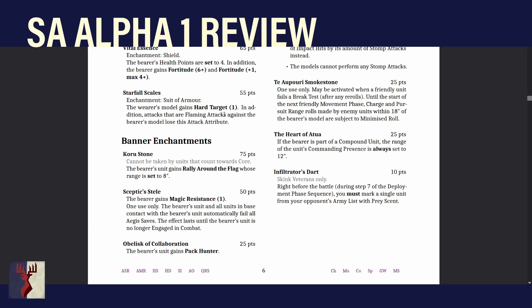Heart of Attua for 25 points: if the bearer is part of a compound unit, the range of the unit's Commanding Presence is always set to 12 inches. This just boosts Communal Bond's Commanding Presence from 8 to 12. On a big enough unit that's a pretty large bubble. So if you're going for a big unit with Coruscone or Skeptic Scale, give this to your Tegu character going in with your big block of Tegu Guards and a Thyroscutis, and your Commanding Presence will be a little bit bigger so you can play a little bit wider with everything else.